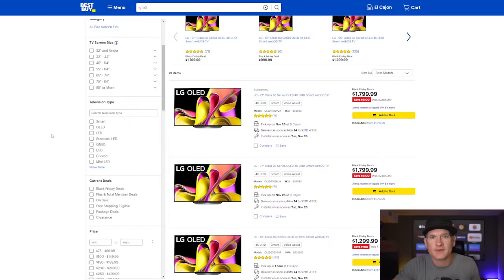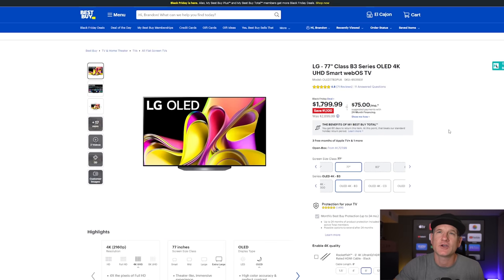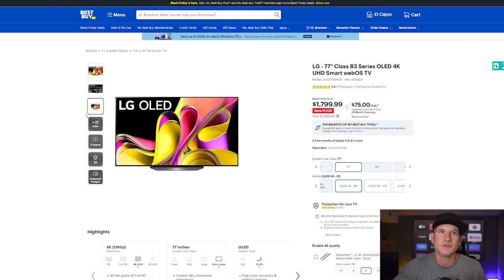The first TV I want to talk about for a possible bedroom TV is the LG B3 series, because this is down to $1,799 for a 77-inch model and even less for a 65-inch — I think it's $1,299. What you're getting with this is a fantastic OLED TV. For most people, it's plenty of OLED TV. You don't need to spend two or three times this amount because if you're in a bedroom watching TV, most likely you don't need it to be blinding bright.